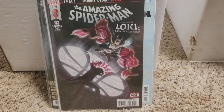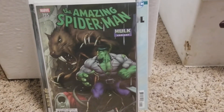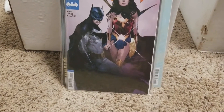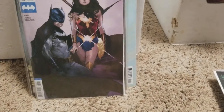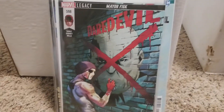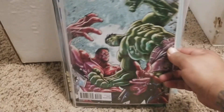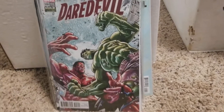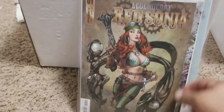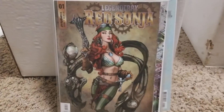I picked up the variant cover, I picked up Batman 40. I picked up this Daredevil right here — I don't know why I picked this one up but I did. Anyways, oh well, it's mine now. Then I picked up Daredevil 598 the variant.